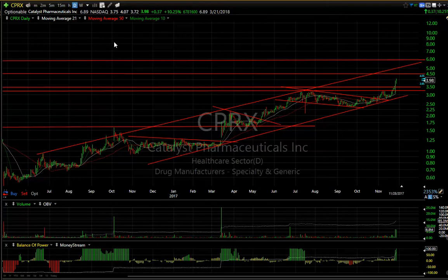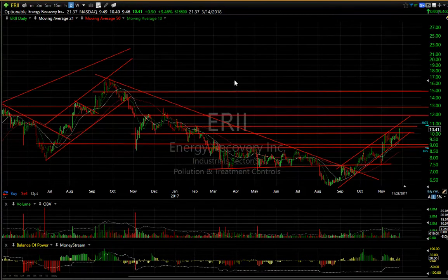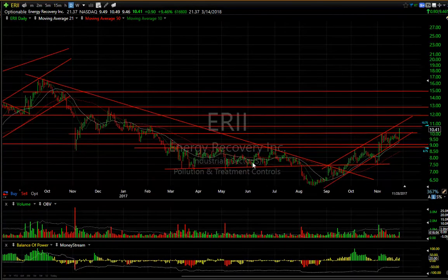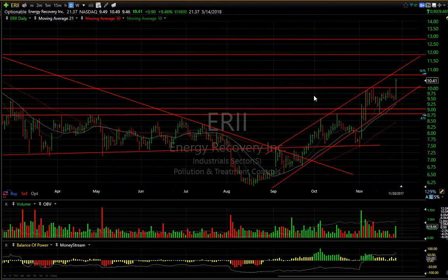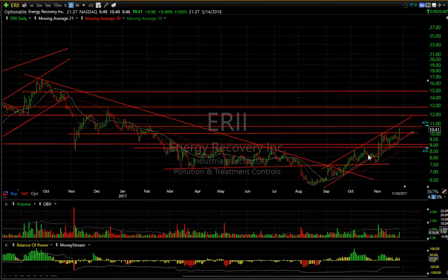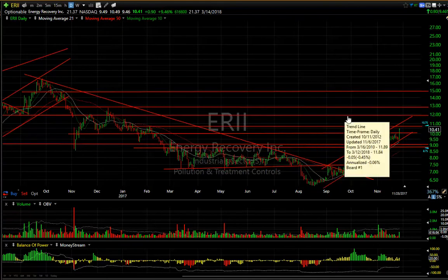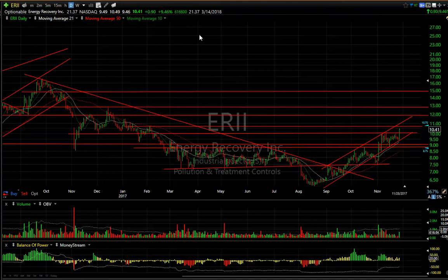ERII — somebody may remember back when we made a lot of money with it. Recently, after a long decline of almost a year, the stock reversed, retested the 50 level, bounced, formed a wedge, and today popped another 90 cents or almost 10 percent. I think that's a breakout session. My next target has to be the 12 to 13 zone, and then 15. 1.21 days to cover — very short.